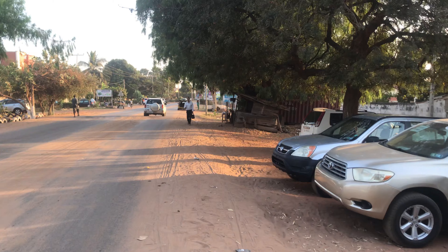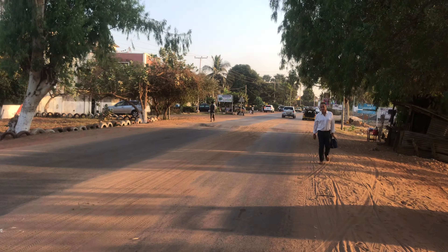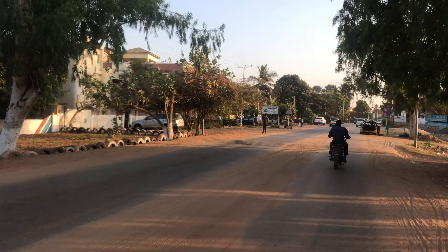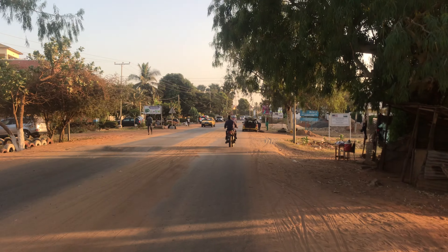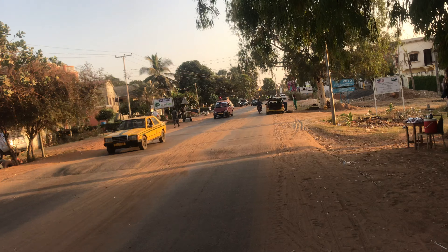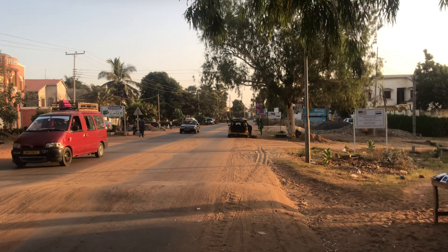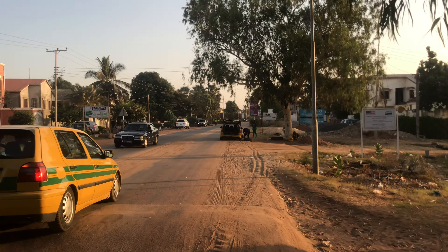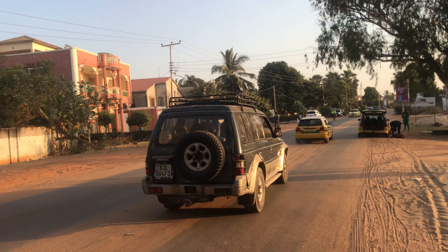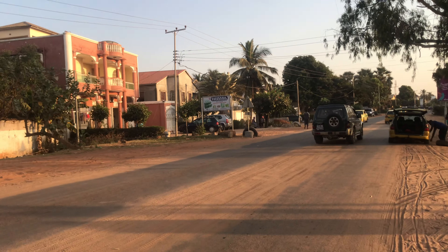Moving on, you have lots of trees as you can see on the other side. Over there you have Kamara Trading — they also sell goods.